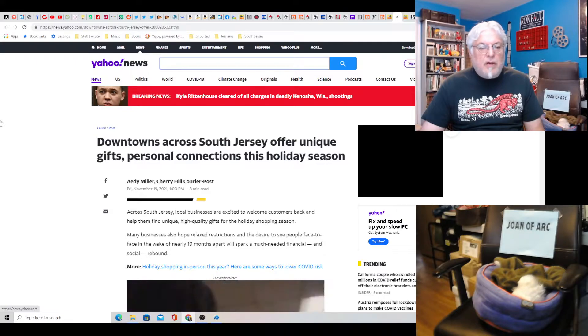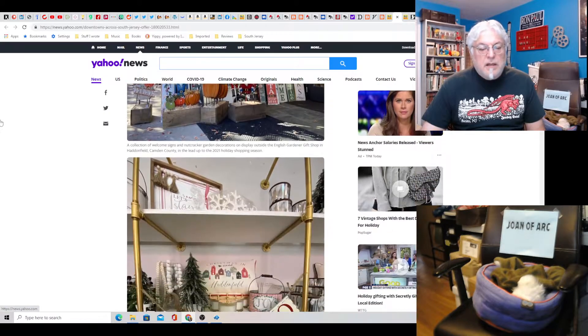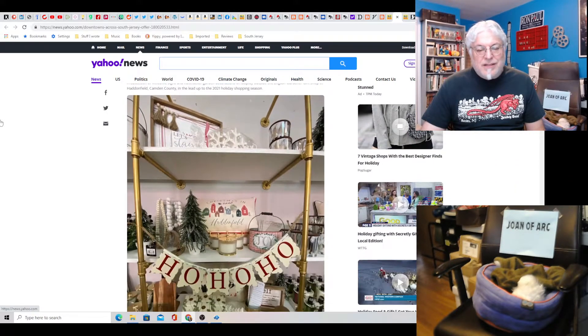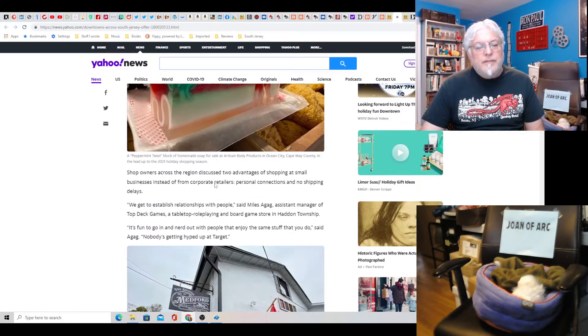Downtowns across South Jersey offer unique gifts and personal connections this holiday season — do they, Courier Post? So let's see what they got. Now, this wooden stuff and decorations — I don't like to put all this stuff up, it's just a waste of money. But this is cool: Gourmet Peppermint Soap. It looks good enough to eat, really. I assume it smells nice. This soap's kind of cool.